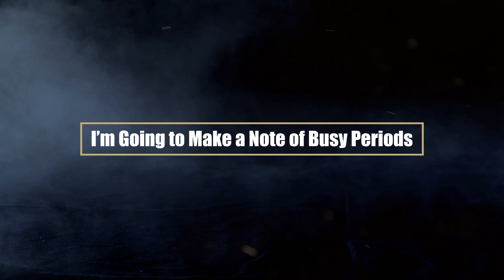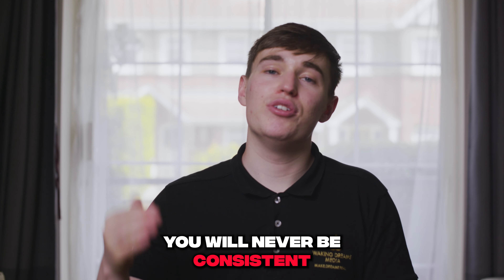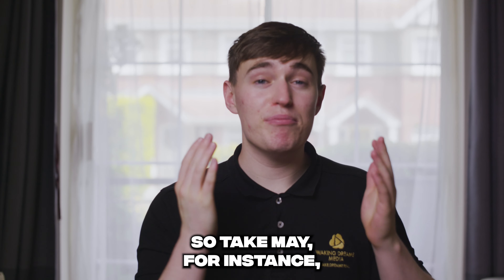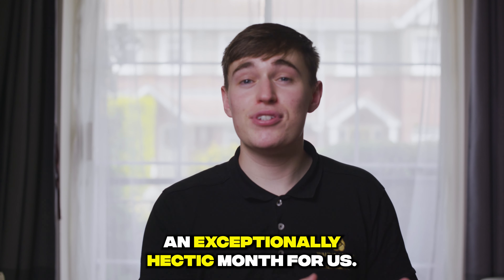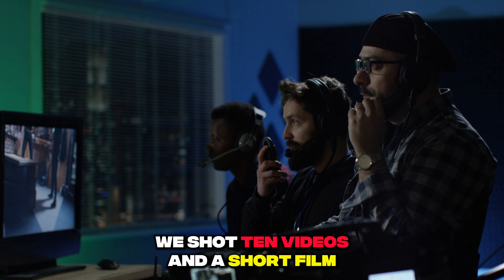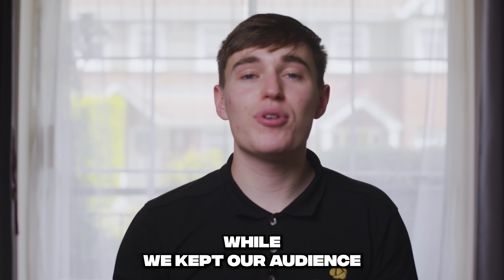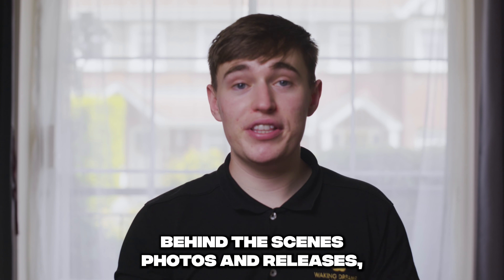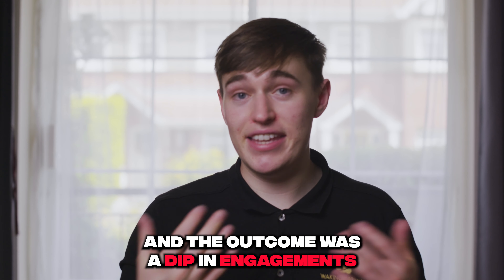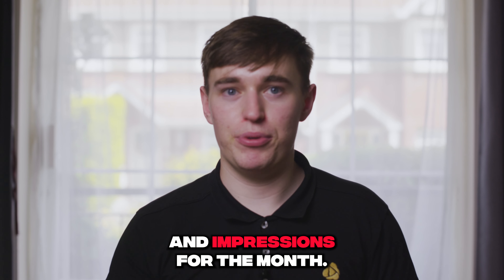I'm going to start making a note of busy periods. If you can't deal with busy periods, you will never be consistent with content creation. Take May, for instance — an exceptionally hectic month for us. We shot 10 videos and a short film, and we fell behind with posting. While we kept our audience engaged with behind-the-scenes photos and releases, we missed out on daily posts, and the outcome was a dip in engagements and impressions for the month.